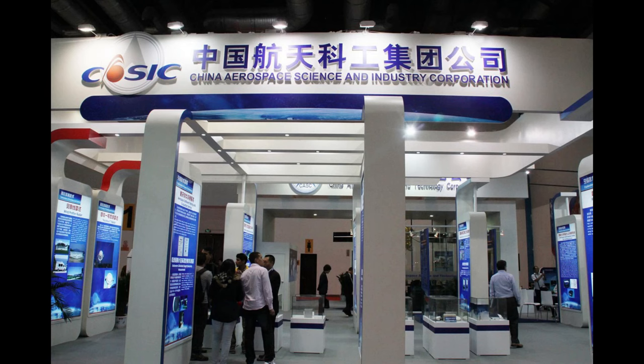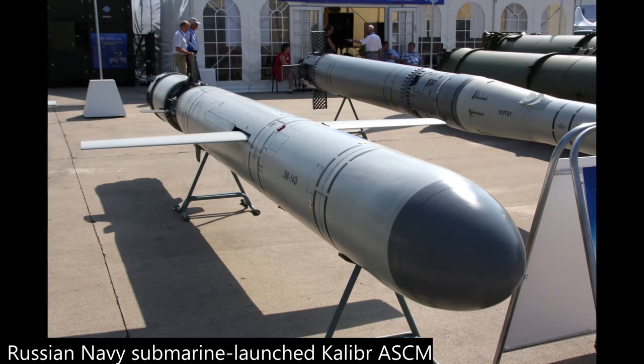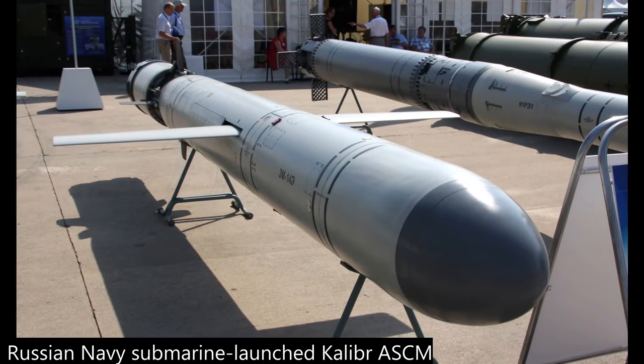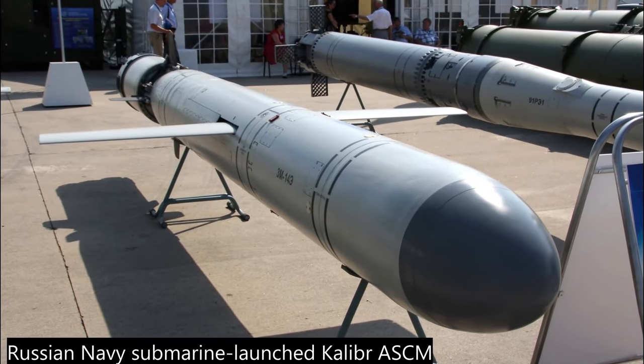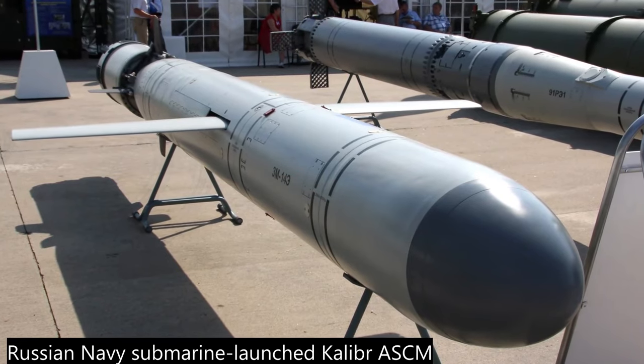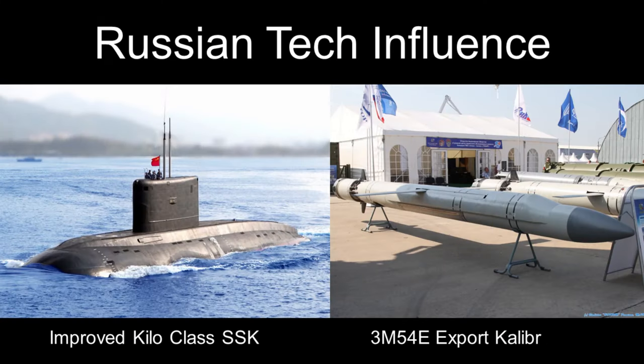The YJ-18 was developed by the China Aerospace Science and Industry Corporation, starting around the mid-1990s. The design process was heavily influenced by the Russian supersonic 3M-54E Club S, or the export version of the Caliber anti-ship missile. In 1997, China imported the Improved Kilo submarines from Russia, which also provided China with ready access to the Caliber missile technology for study.